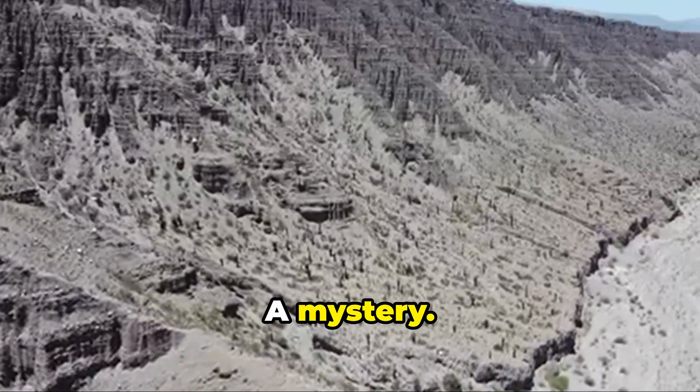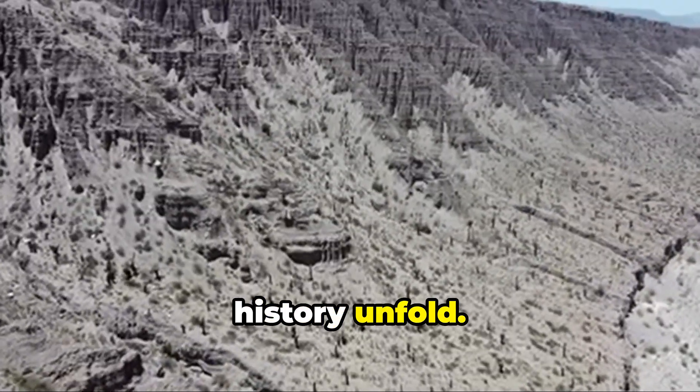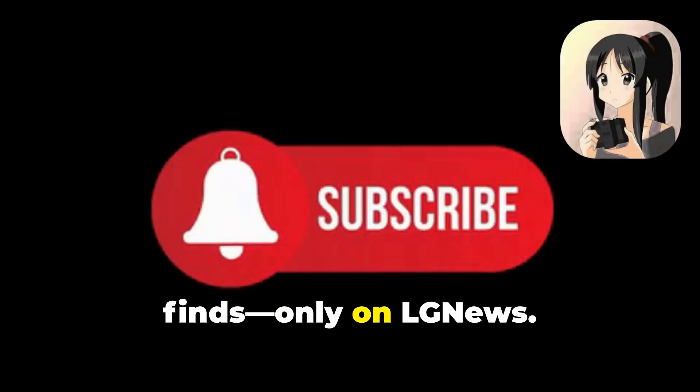A fossil. A mystery. A moment in time, perfectly preserved. And now, we get to witness history unfold. The dinosaur with skin — a discovery that changes everything. Subscribe for more epic prehistoric finds, only on LG News.